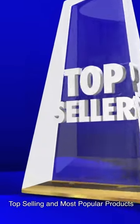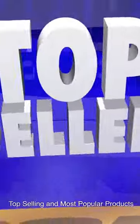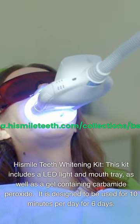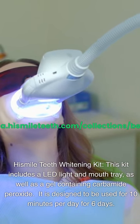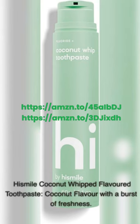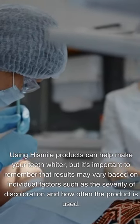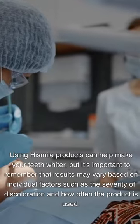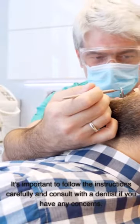Top selling and most popular products: The HiSmile teeth whitening kit includes an LED light and mouth tray, as well as a gel containing carbamide peroxide, designed to be used for 10 minutes per day for 6 days. The HiSmile teeth whitening pen contains a gel with hydrogen peroxide and can be applied directly to the teeth, designed to be used for 2 minutes per day for 7 days. The HiSmile coconut whipped flavored toothpaste offers a coconut flavor with a burst of freshness. Using HiSmile products can help make your teeth whiter, but results may vary based on individual factors such as the severity of discoloration. Follow the instructions carefully and consult with a dentist if you have any concerns.